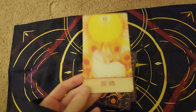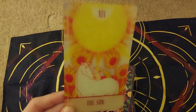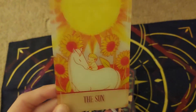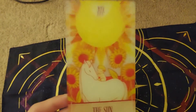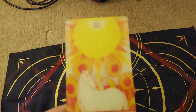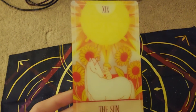Ooh, the sun. Such a pretty card. You can see the baby giggling and laughing, petting the horse — the horse's tail is wagging. You can see the sun rays and the sunflowers moving in the wind, and it just looks like a very happy, joyful card.